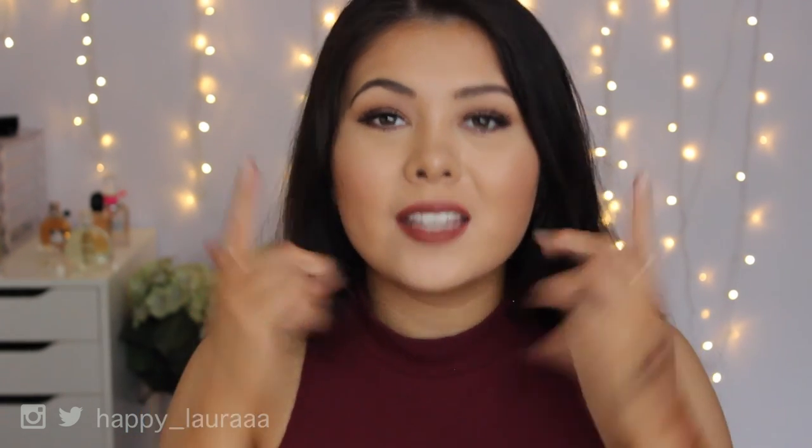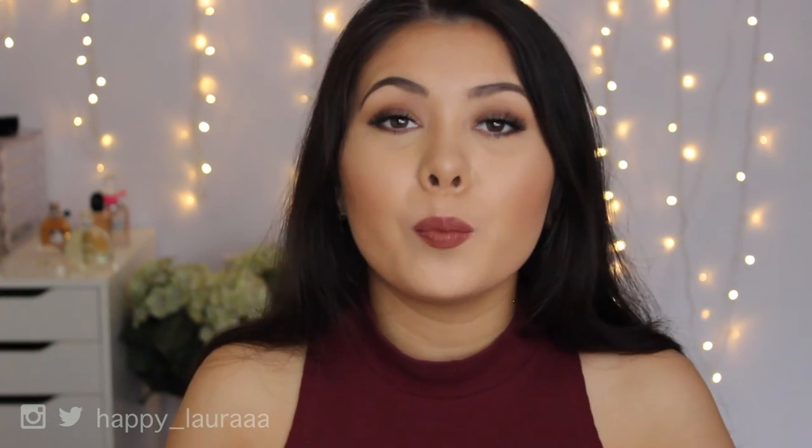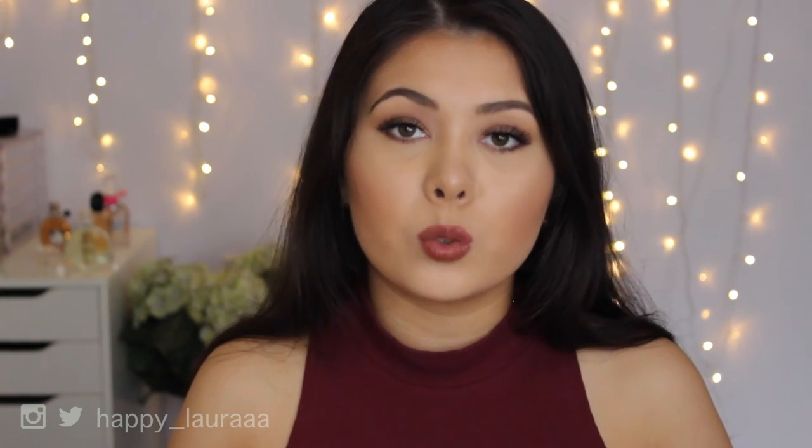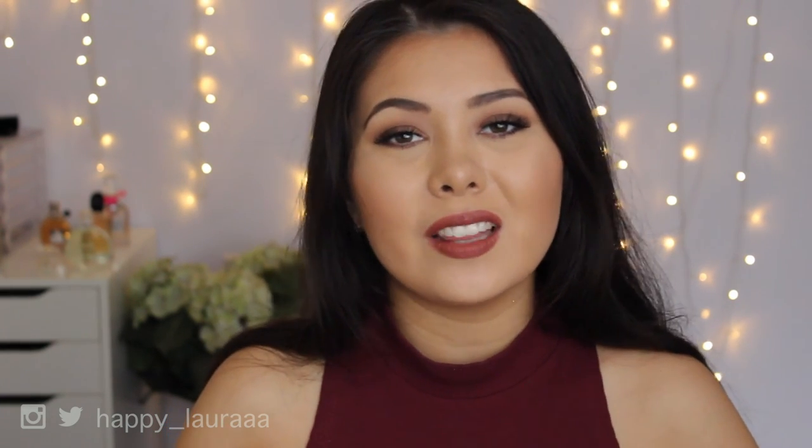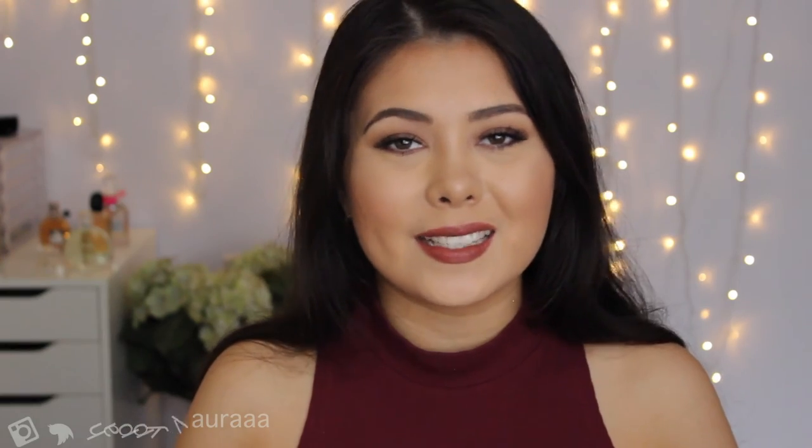That's all the eye products I've been loving for 2015. I hope you guys enjoyed — comment below some of your staples for 2015 that I should definitely check out. I hope you're having a wonderful day. Please don't forget to like and subscribe, and I'll see you next time. Bye!